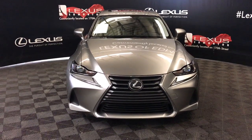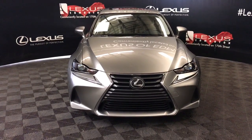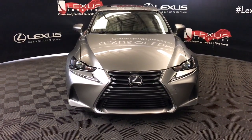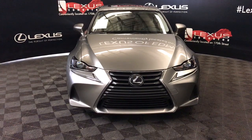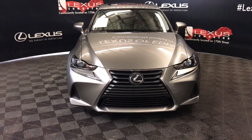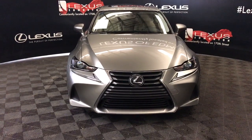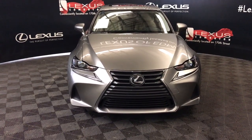Today we're looking at a 2018 Lexus IS300. It's a Lexus certified, six-speed automatic, V6-cylinder engine. It's a 3.5 liter, 260 horsepower, 236 pounds of torque. It's an all-wheel drive and we're looking at the luxury package.